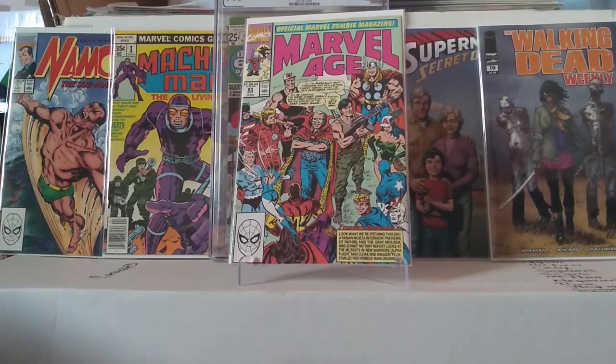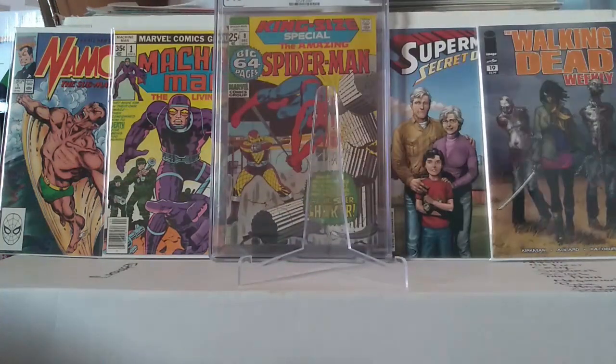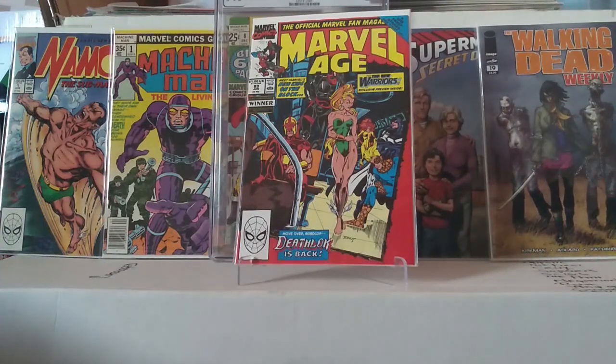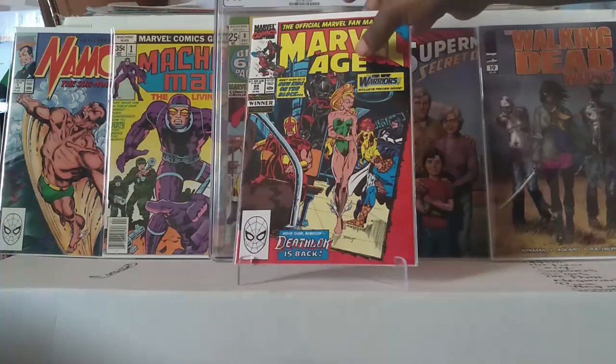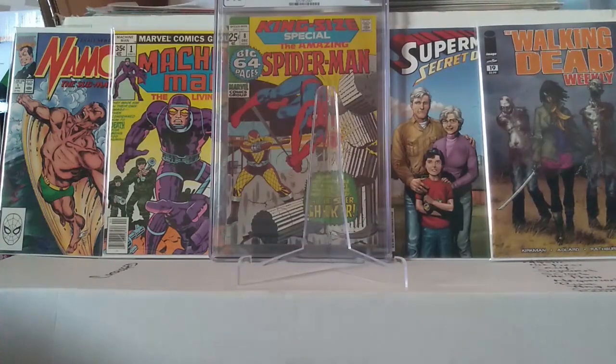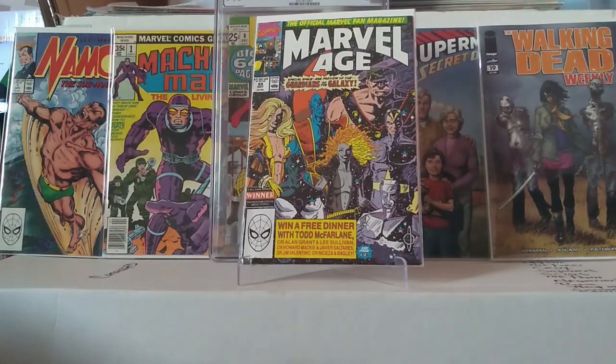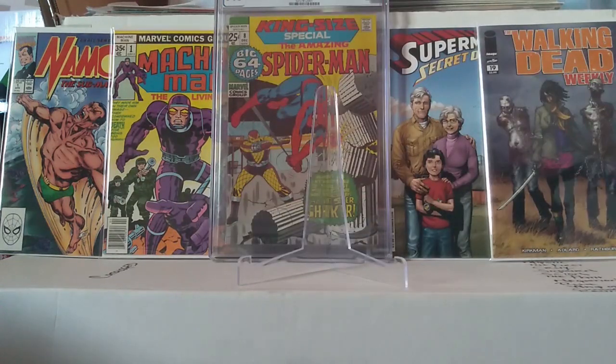Marvel Age number 93 — all these Marvel Age books are in very fine plus to near mint condition. The guy I got them from had them in super great shape, and I'm like, 'Oh, it's Marvel Age or whatever.' But you know, this is that little preview magazine they used to have back in the day showing what was coming out in the comic books.